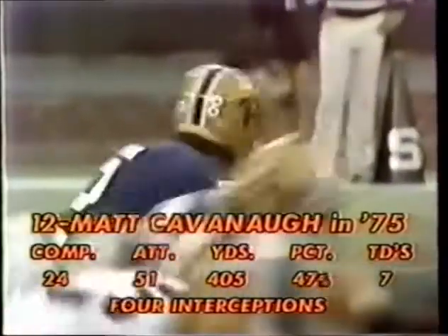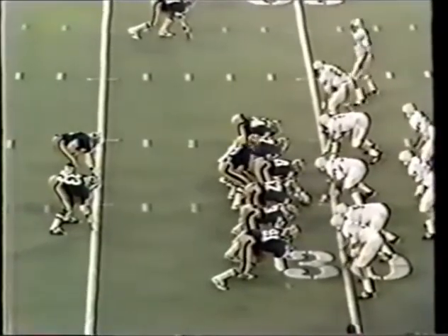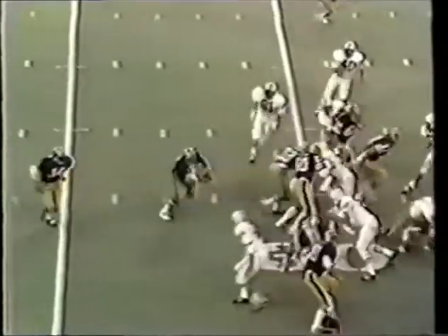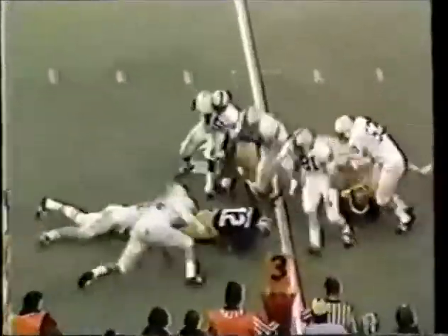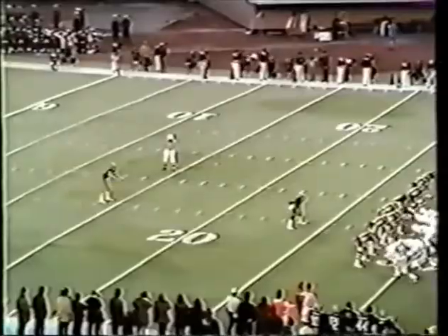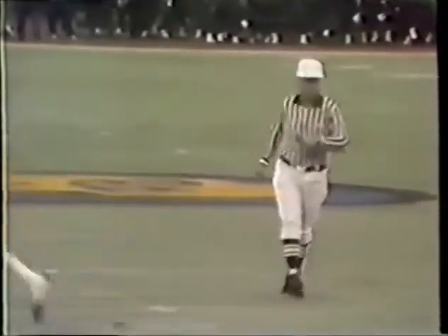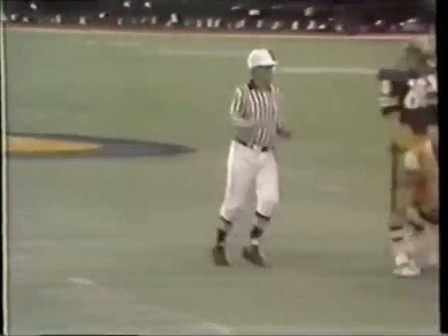Gordon Jones. Elliott Walker, third down three, in the middle — Cavanaugh still has it. John Quinn makes his second big play. Odell at the twenty-nine, way back in the hole again. They'll have to start from back around the four, eleven or twelve.